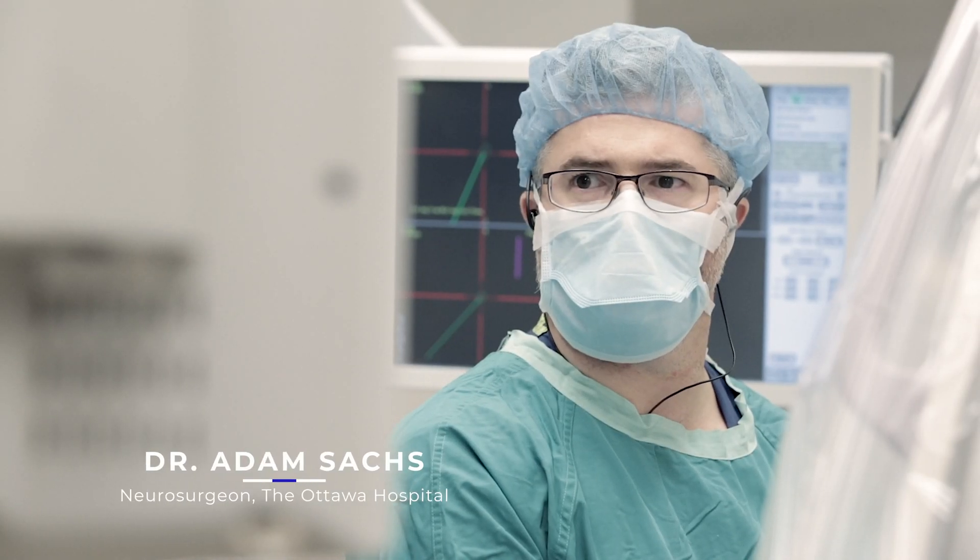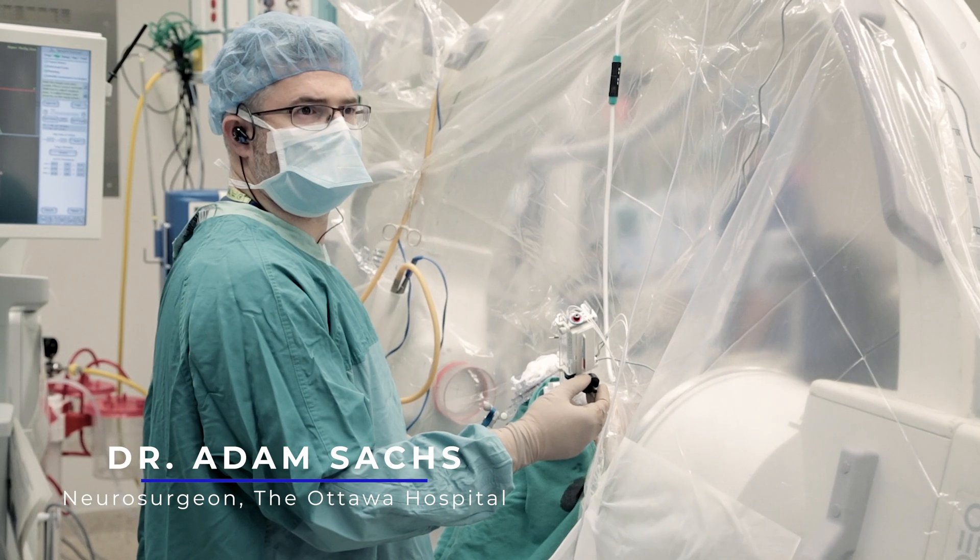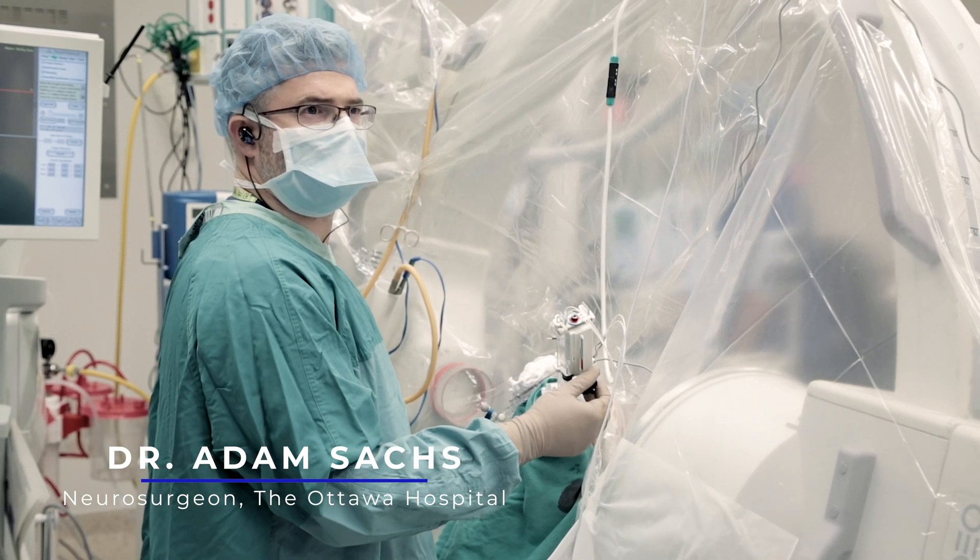My name is Adam Sachs. I'm a neurosurgeon at the Ottawa Hospital. I sub-specialize in spine surgery and functional neurosurgery.